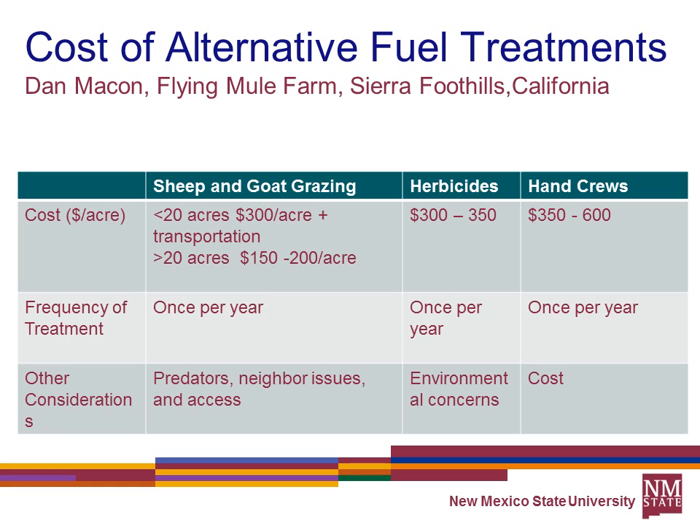Earlier this month I heard a talk by Dan Makin of Flying Mule Farm in the Sierra foothills of California. He's in the business of doing prescribed targeted grazing with sheep and goats for fire treatments. He estimates the cost at about $300 per acre plus transportation for less than 20 acres, and $150 to $200 per acre for larger areas. He compares that to herbicides at $300 to $350 an acre and hand crews at $350 to $600 per acre. Unlike herbicides, targeted grazing is something you'd have to do nearly every year. His big concerns were predators, neighborhood issues, and access.